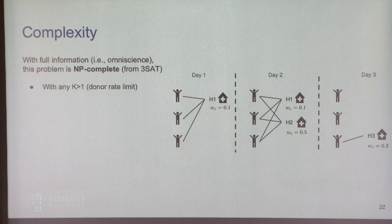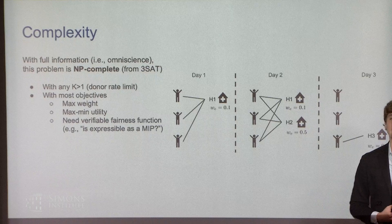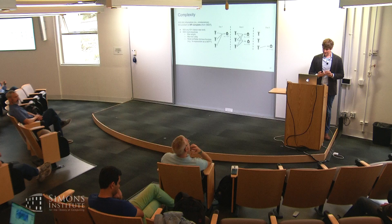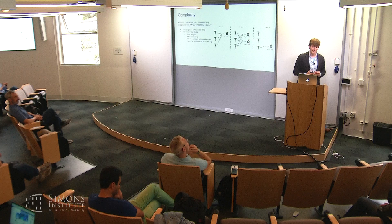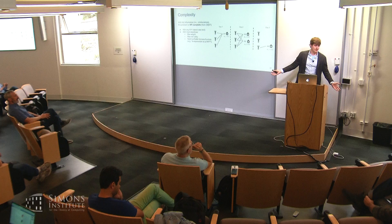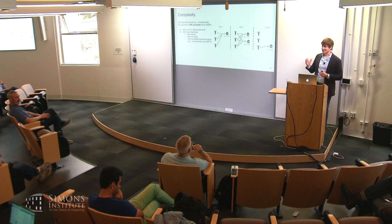If we can perfectly predict edges, weights, recipients, and donors for a fixed horizon — an omniscient policy — we can write a nice formulation maximizing a weighted combination of max-weight matching plus lambda times some fairness function Q. Interestingly, this omniscient problem is NP-complete. The decision problem is NP-complete for basically any instantiation where the k donor rate limit is greater than one, for most objectives you would expect. The resulting integer program can get very large at Facebook scale, though geographic structure may allow decompositions that could enable optimal solutions.